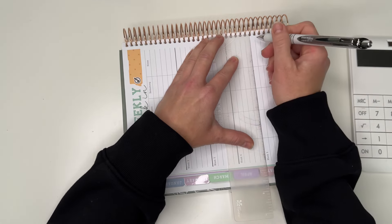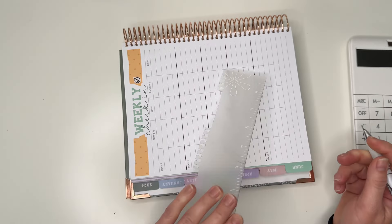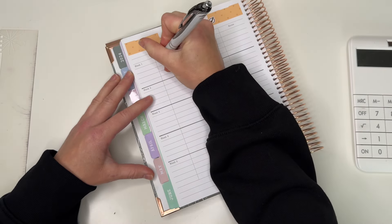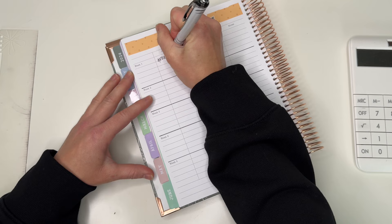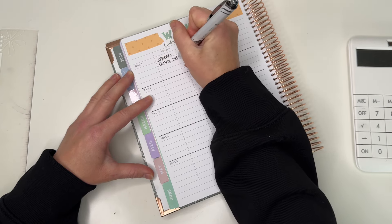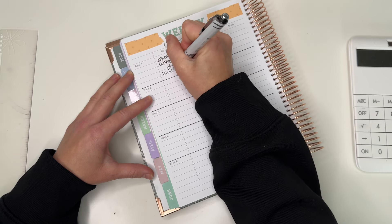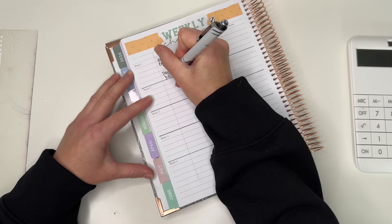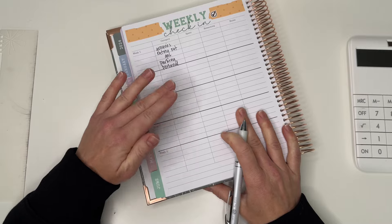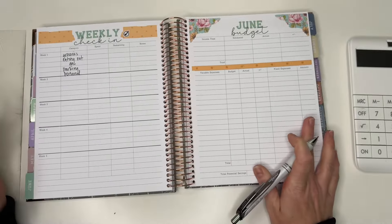Every week I track five variable categories, which are going to be groceries, eating out, gas, parking for work, and then any kind of personal spending. I'm not going to fill in every week right now — I'll do that later. But then we'll go over to my June budget and get that set up.